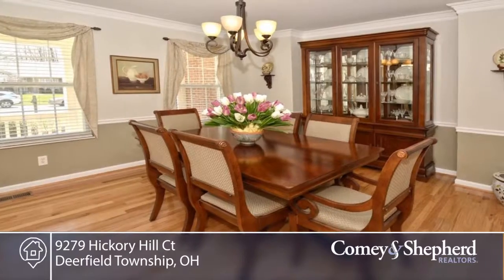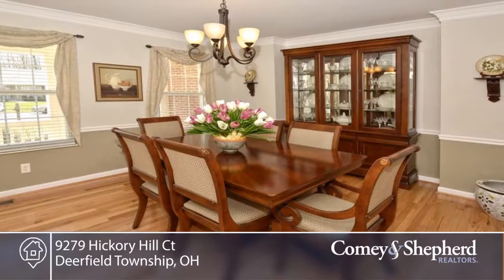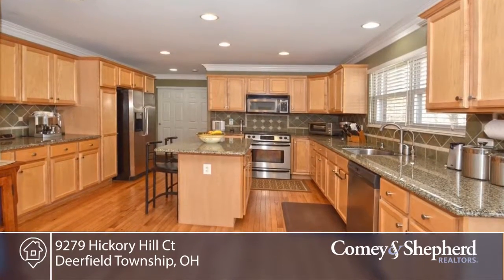Here's a pristine updated 4 bedroom 3 bath brick home with a private backyard. Here's a newer gorgeous master bath and updated kitchen.